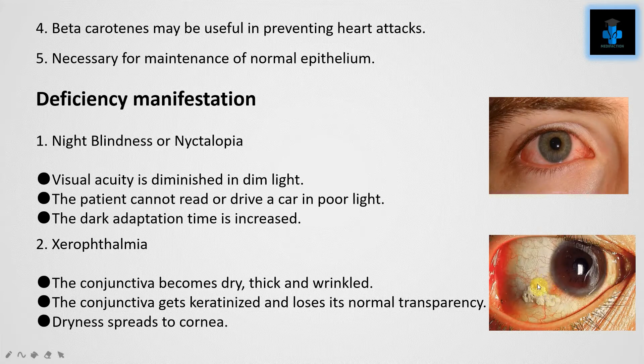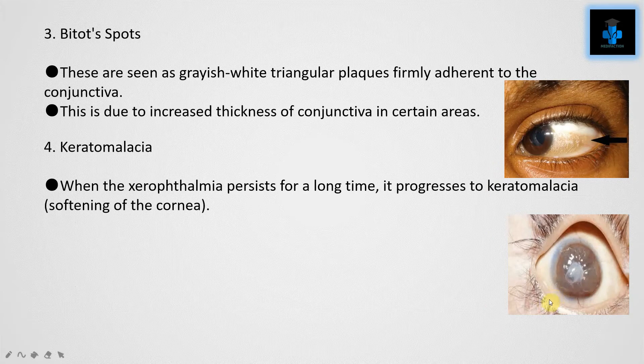The conjunctiva loses its normal transparency, and dryness also spreads to the cornea. The third condition is Bitot's spots, which are seen as grayish-white triangular plaques firmly adherent to the conjunctiva, due to increased thickness of the conjunctiva in certain areas.